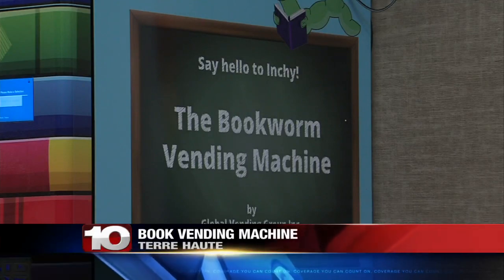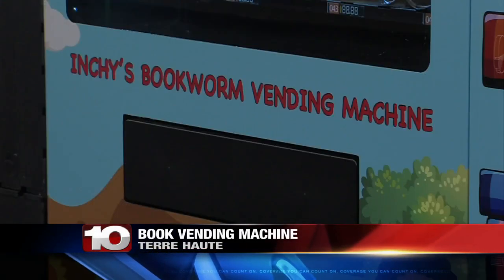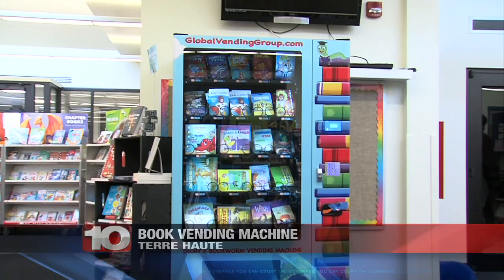There is a new addition to the Media Center at Hoosier Prairie Elementary School. Take a look at this — the school has added a book vending machine.